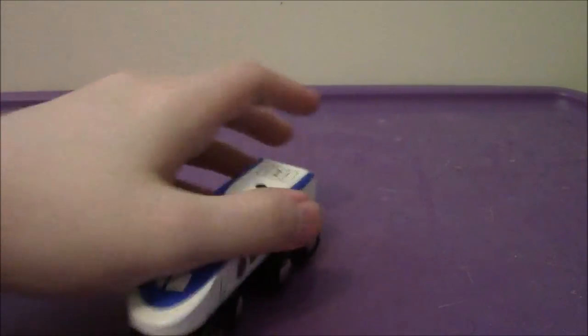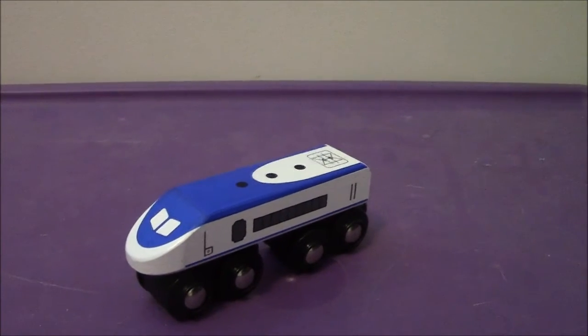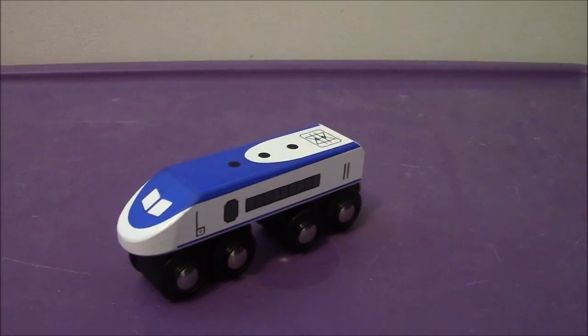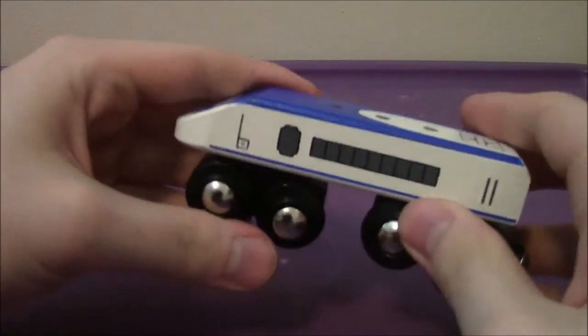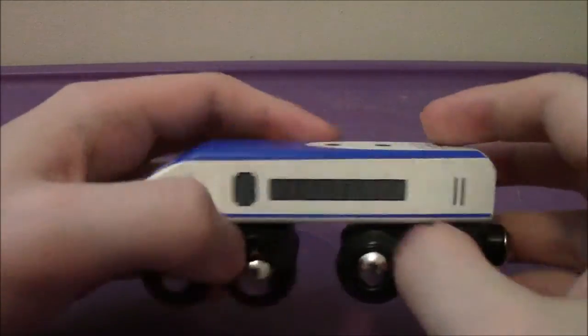So we're going to be taking a look at — this is Michael. Michael the Diesel. Michael is supposed to be a very nice and wise engine, similar to Edward, similar to Oliver, similar to Toad, similar to Donald and Douglas, similar to Duke. Why did I say Smudger? I don't know.